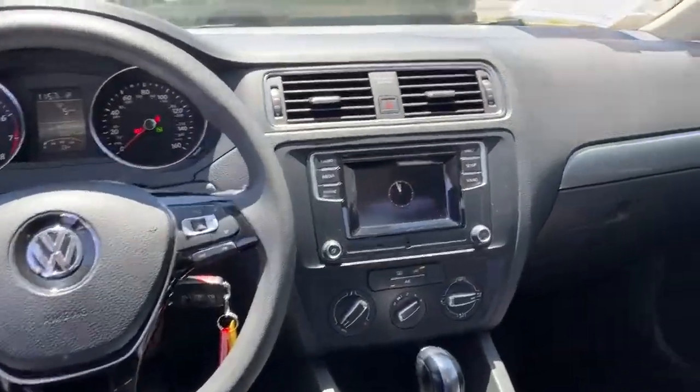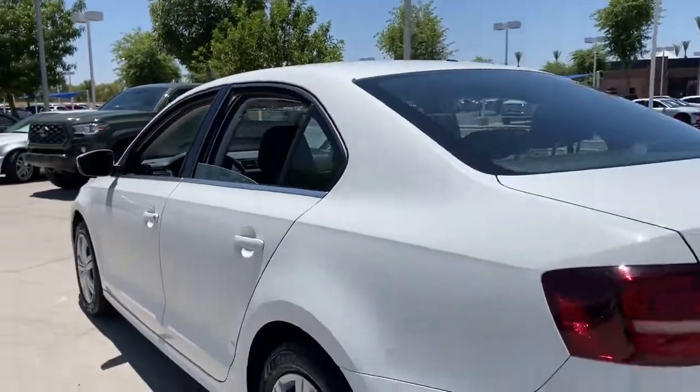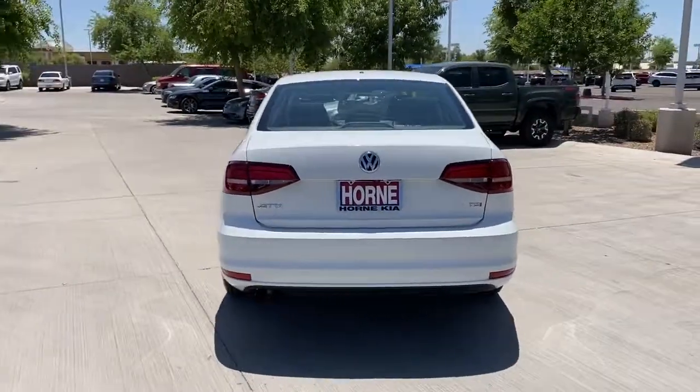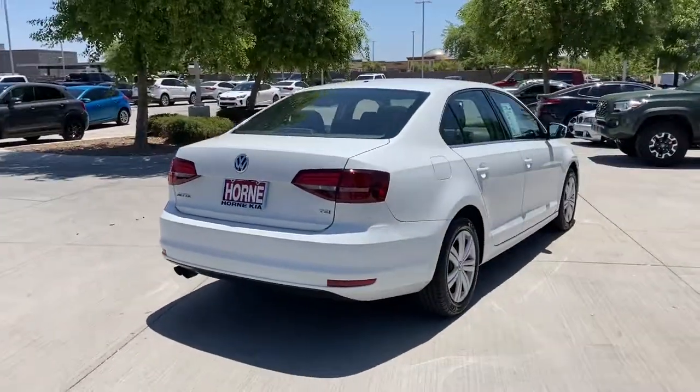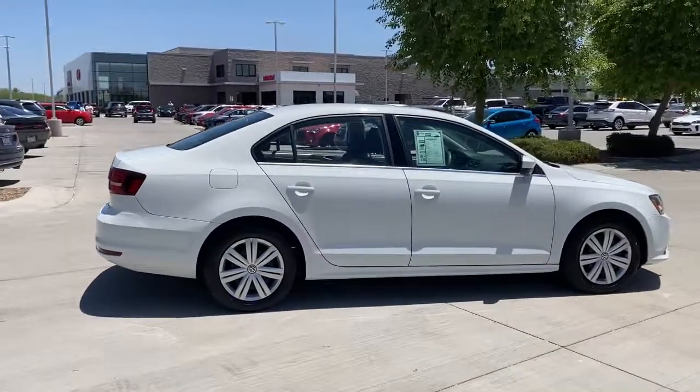This Jetta offers the perfect blend of fun and practicality. See for yourself when you take it out for a test drive. Our professional staff looks forward to giving you excellent service. Thank you.